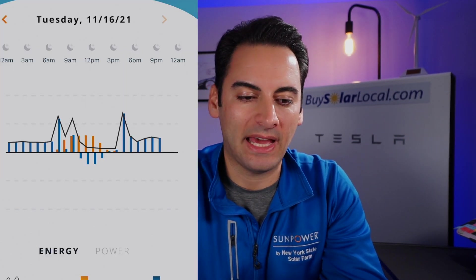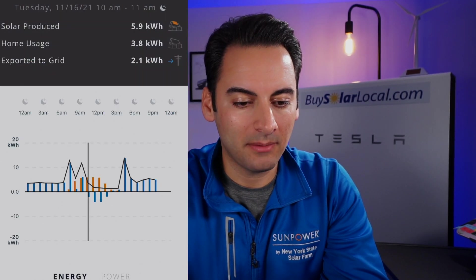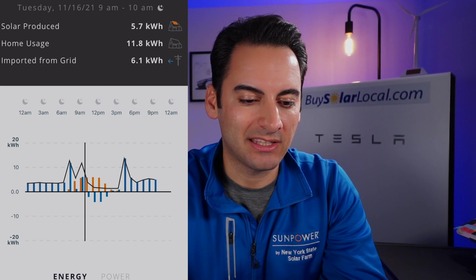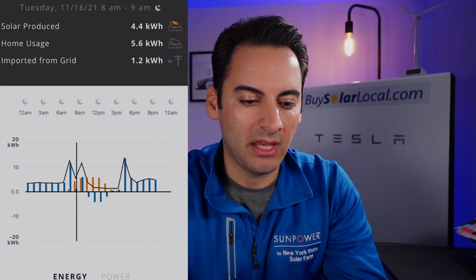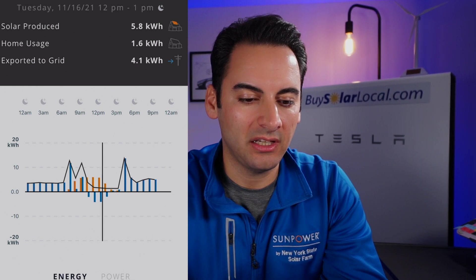In the Analyze tab, you can see today's data. If you put your finger on the graph you can scrub through different times of the day to see home usage versus solar production. Solar is shown in orange — that's the bell curve you want to see. My system woke up around 6–6:30 a.m., hit peak production around 11:30 a.m. — we're in November now — and then started to decline.